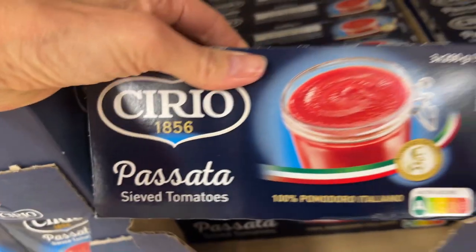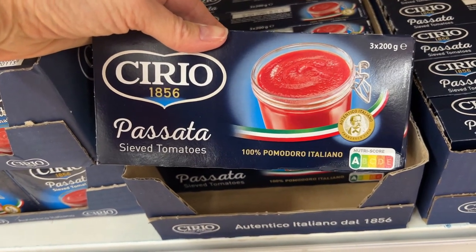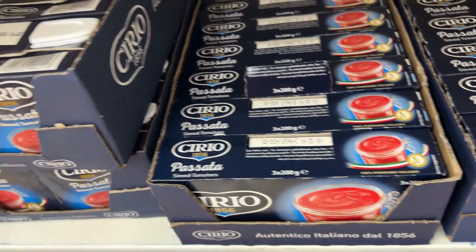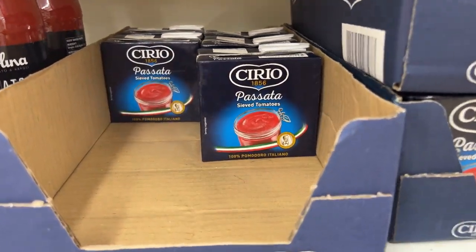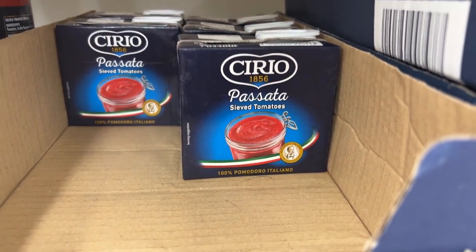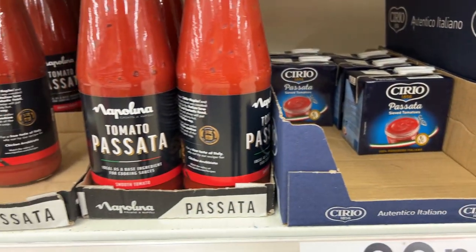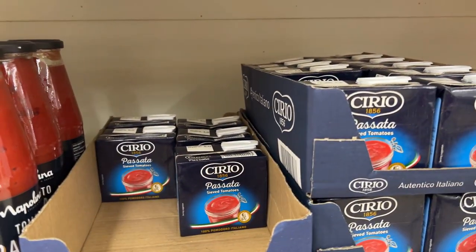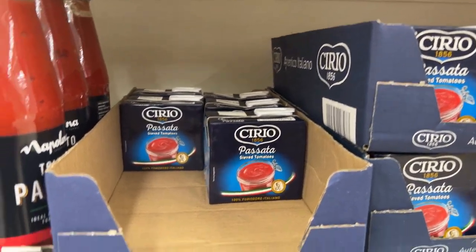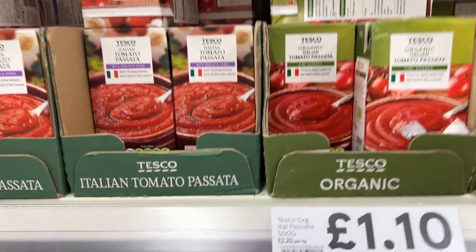Then we have the passata, which I think is more like a thick tomato sauce that we have in the U.S. And since we never call ketchup tomato sauce, there's no confusion. So this passata that I have only just started seeing in the U.S., and it's still super hard to find, is really, really common here. You can see there's bottles of it, there's these little tetra packs, there's big tetra packs, and all kinds of brands of it.